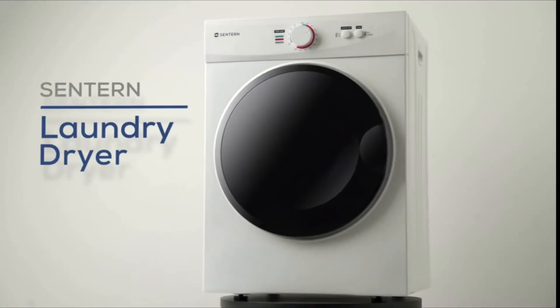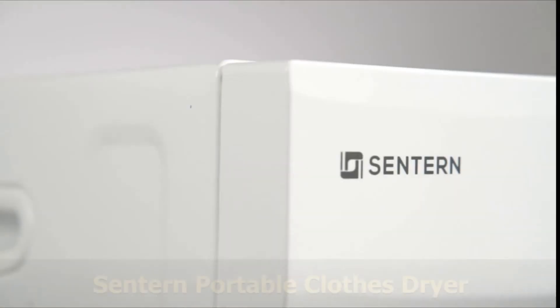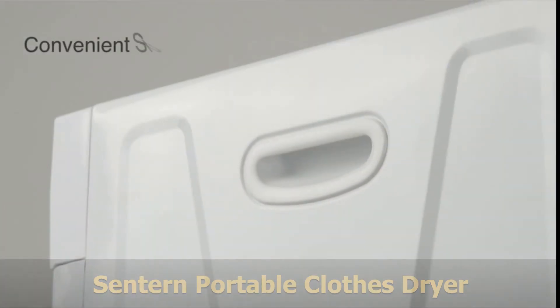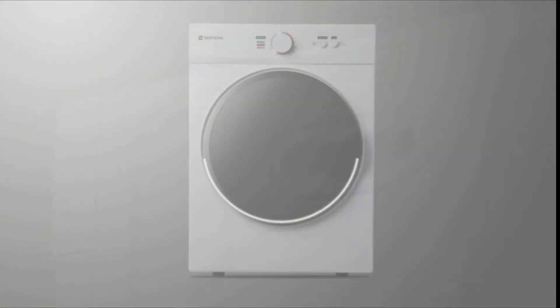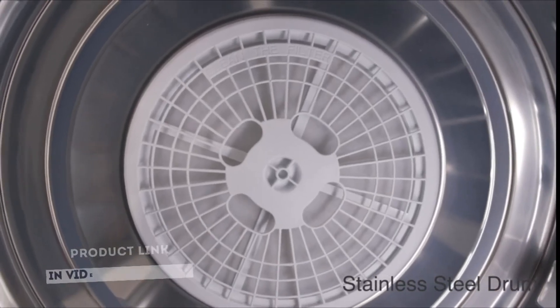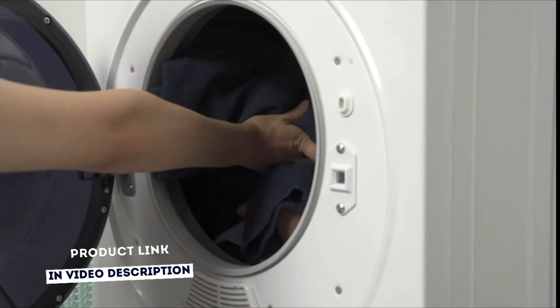Conserve space where you need it most while having access to premium quality drying with the Centern Portable Clothes Dryer Machine. Compact in design, choose between mounting on top of your washer, mounting on your wall, or leaving it stand-alone with its small footprint, making it perfect for apartments and other small spaces.